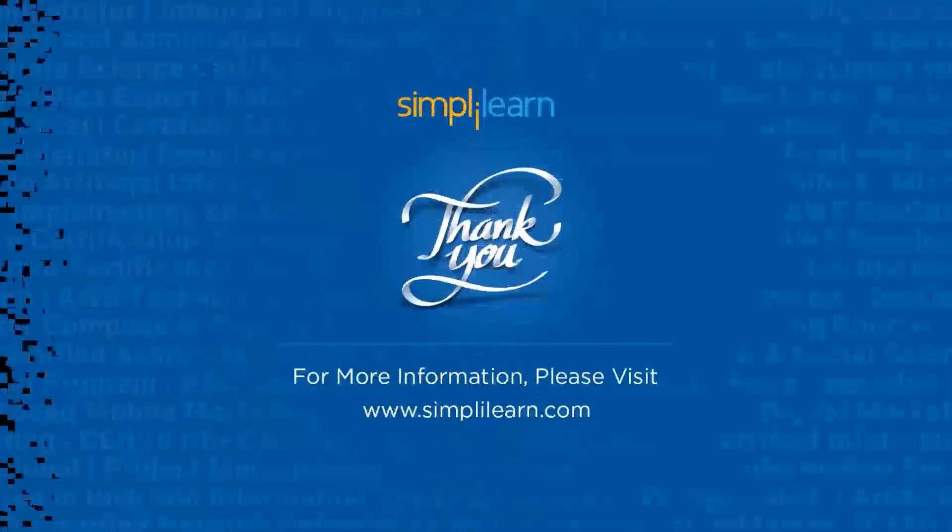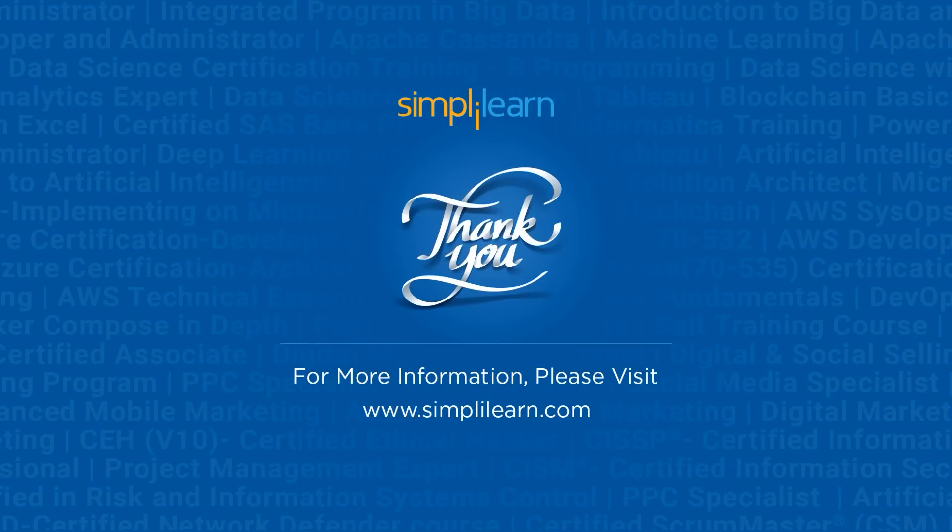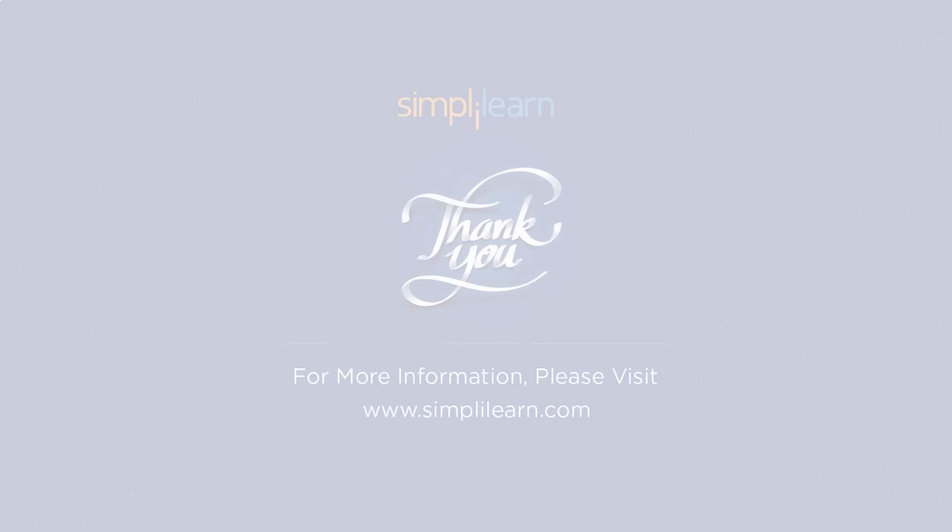And that was all for today's session. I hope you found it informative and interesting. If you have any queries regarding the topics covered in this session, please feel free to let us know in the comment section below and our team of experts will be happy to resolve all your queries. Until next time, thank you, stay safe and keep learning.